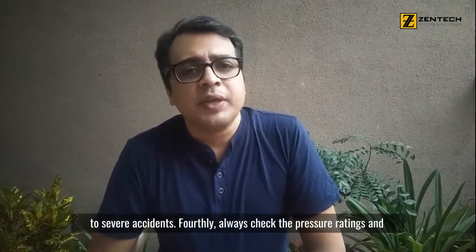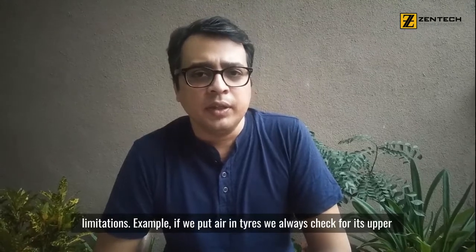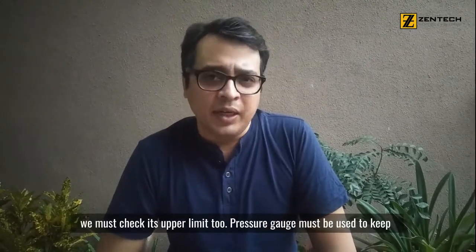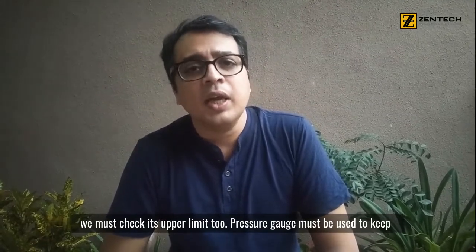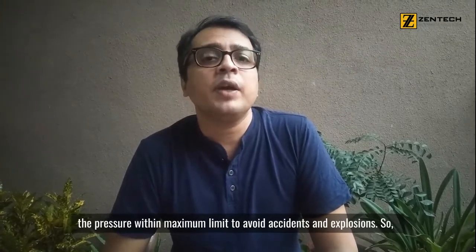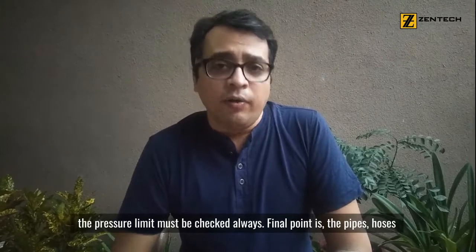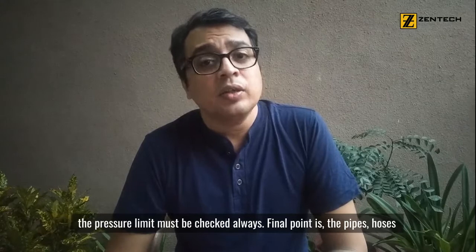The fourth point is that you should always check the pressure rating and limitations. For example, if we have a tire on a car, we have to check the pressure limits. We should always use pressure within the maximum limit to avoid an explosion or accident. Always make sure to check the pressure limits.